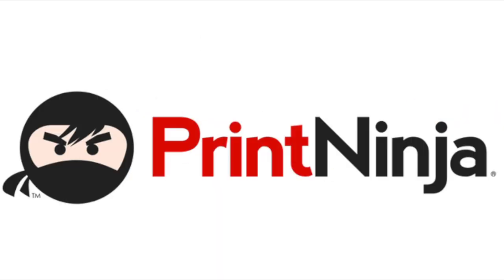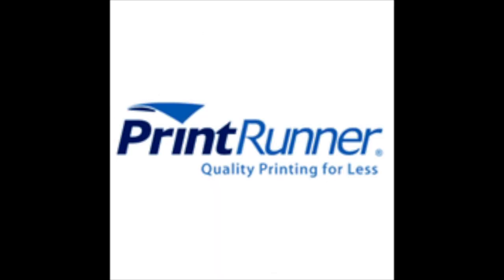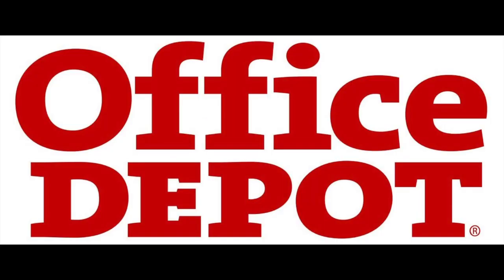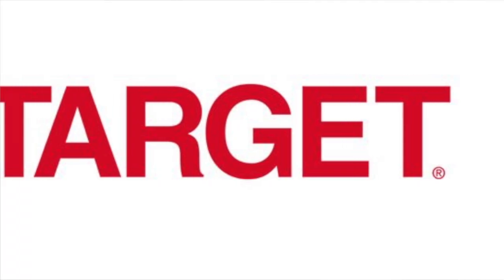Aren't you just tired of cycling through countless printers online trying to find the best prices? There's so many to choose from — Cafe Press, Zazzle, Vista Print, Print Ninja, Print K, Printiful, Print Runner, Next Day Flyer — and then your local ones: FedEx, Office Depot, Staples, Walgreens, CVS, Walmart, Target. Enough already.